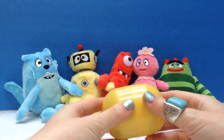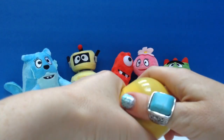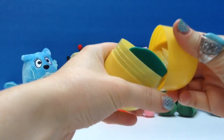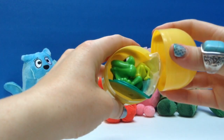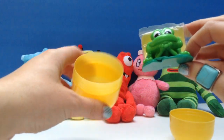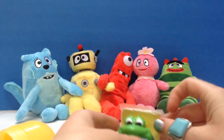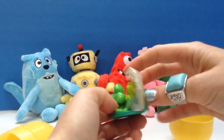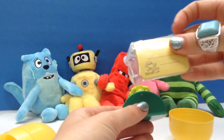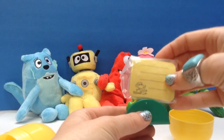Let's open up our egg and see what's inside. See how big this is? What could be inside? Does anyone know what this is? This is a frog that holds some little notes to write on. What a neat Kinder Surprise toy!